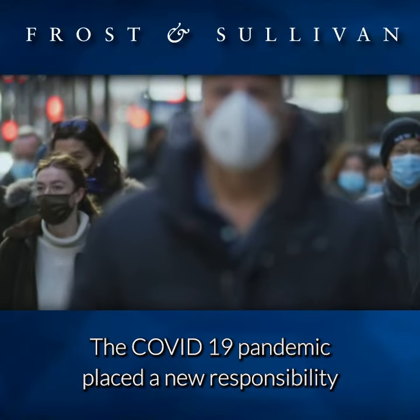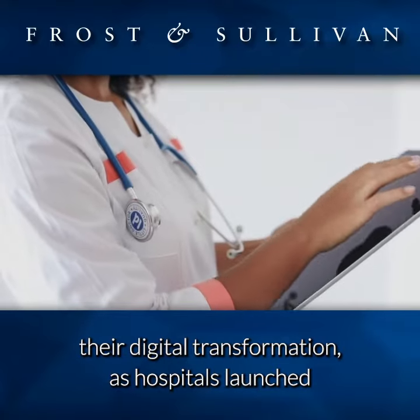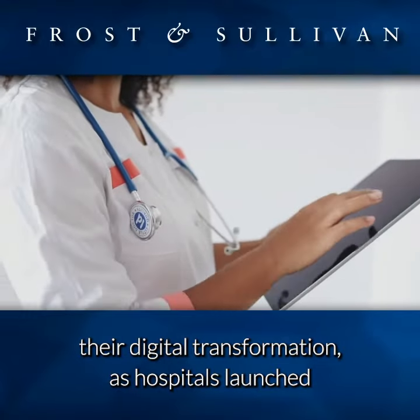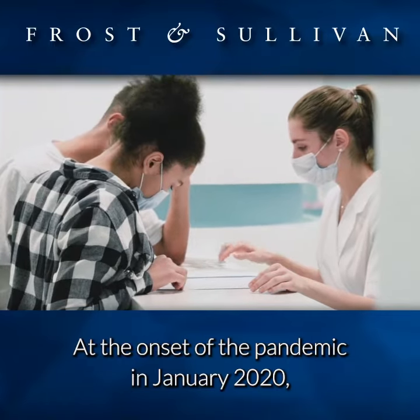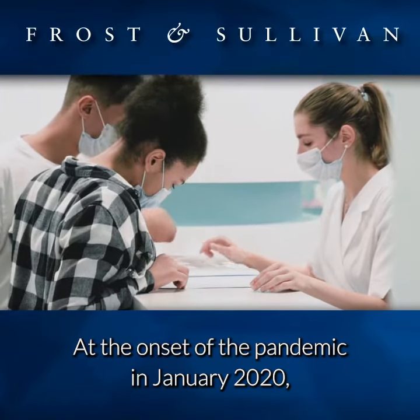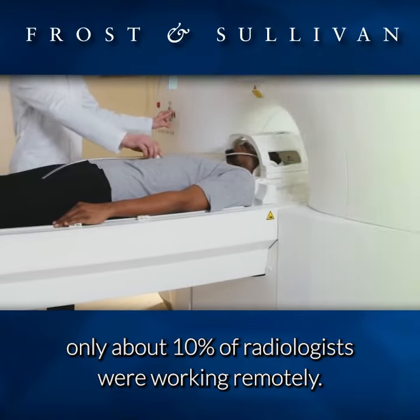The COVID-19 pandemic placed a new responsibility on all healthcare providers to accelerate their digital transformation as hospitals launched telehealth services and set up remote workflows. At the onset of the pandemic in January 2020, only about 10 percent of radiologists were working remotely.